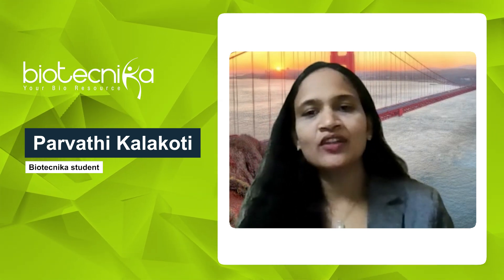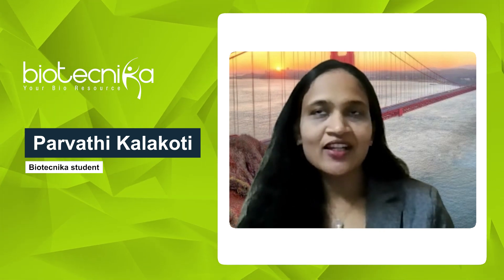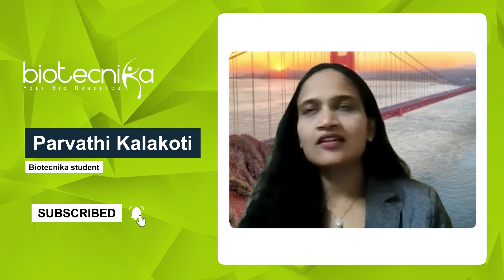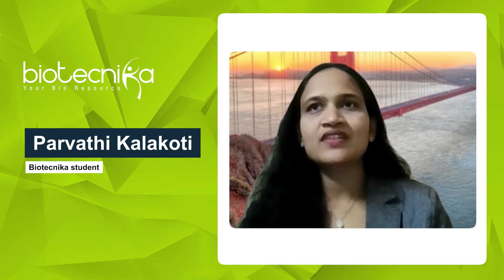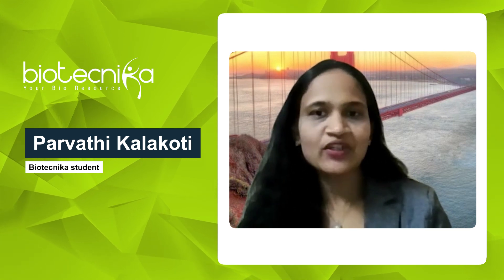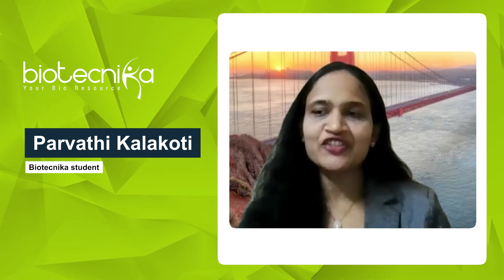Biotechnica played a crucial role in advancing my knowledge and technical skills. The well-structured curriculum and expert mentorship helped me conduct various steps in the drug discovery process, like virtual screening for drug candidates, applying machine learning models for drug likeliness prediction, and performing molecular docking and simulations to analyze biomolecular interactions.